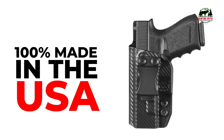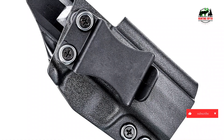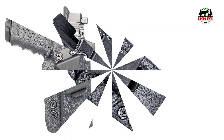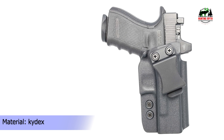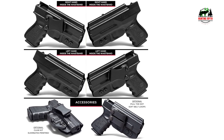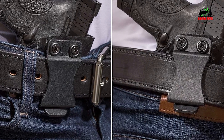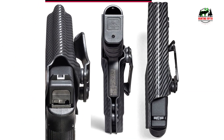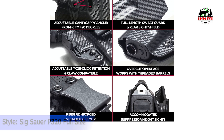Carry positions include appendix IWB, hip carry, back carry, and cross draw. Holster features: claw compatible to minimize printing, adjustable cant from 5 to 20 degrees, adjustable positive click retention, hear a satisfying click when holstered, undercut trigger guard for ease of draw, overcut open face to accommodate threaded barrels, accommodates slide-mounted optics, full-length sweat guard with rear sight shield, fiber-reinforced stealth belt clip so no one knows you are carrying, all black oxide steel hardware with thread lock. Made 100% start to finish in the USA by Americans using all American-made machinery and equipment. Unconditional lifetime warranty.